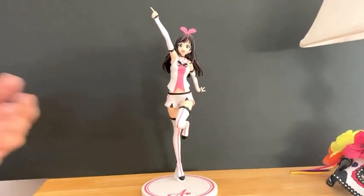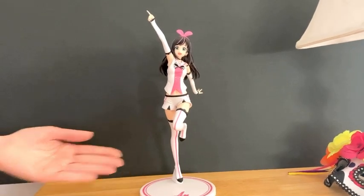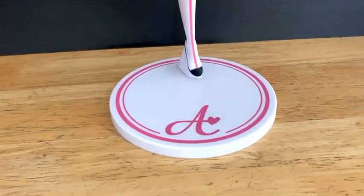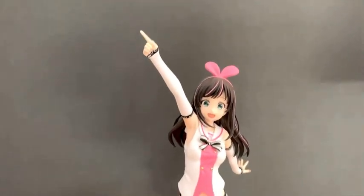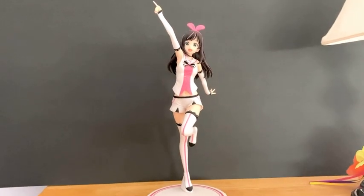This is my favorite Kizuna AI figure. She's a beautiful, elegant figure — about 12 inches tall, standing on a beautiful stand. She's just an elegant little sculpture, pointing straight ahead, always uplifting.